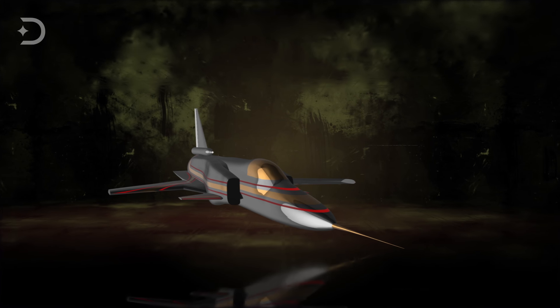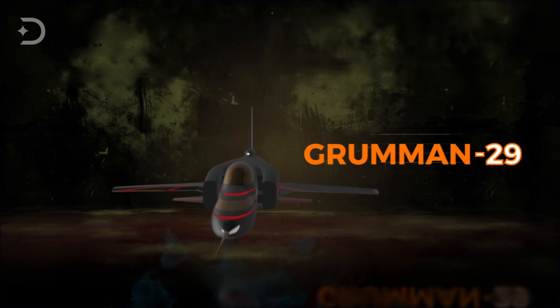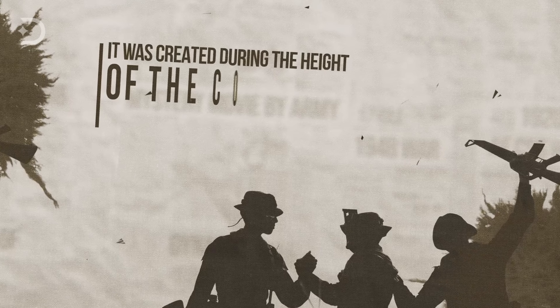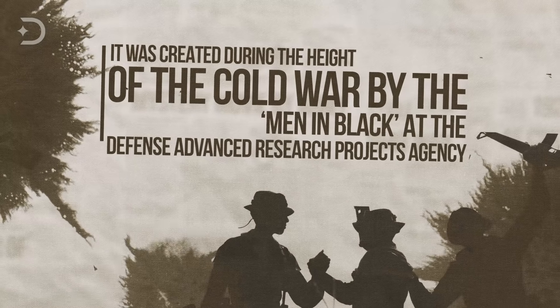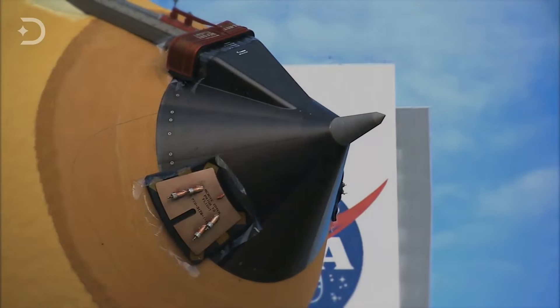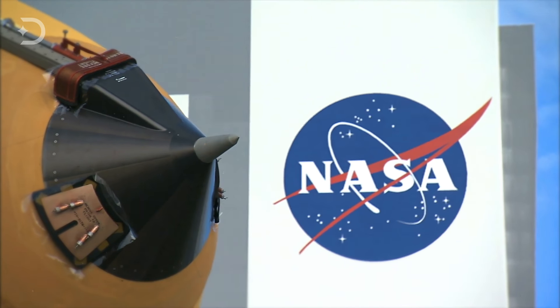Check out the Grumman X-29 with its forward-swept wing and canard control surfaces — a bold innovation if these can be called that at all. It was created during the height of the Cold War by DARPA, the Defense Advanced Research Projects Agency. NASA was also in on the game with the U.S. Air Force and the aerospace behemoth Grumman. It made its first flight in 1984 as part of a program to build the ultimate fighter jet.